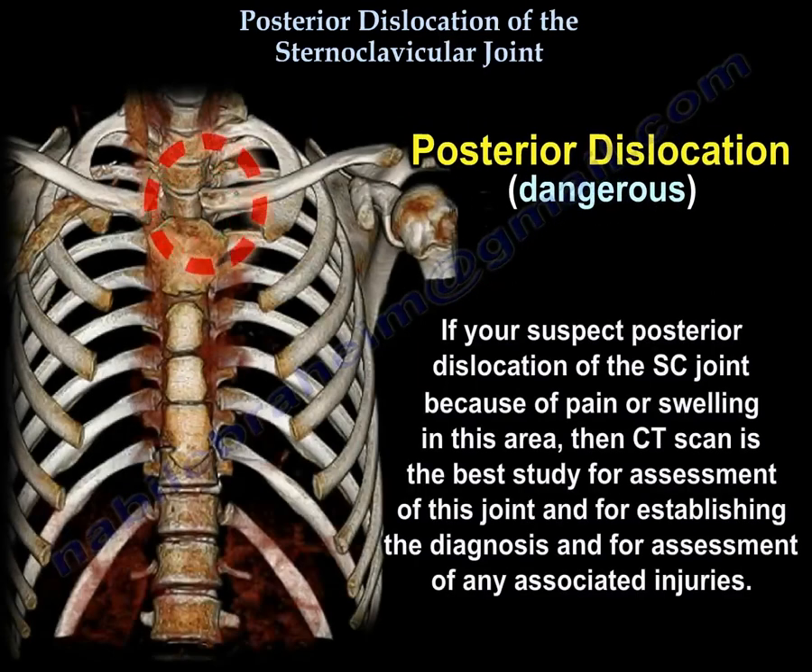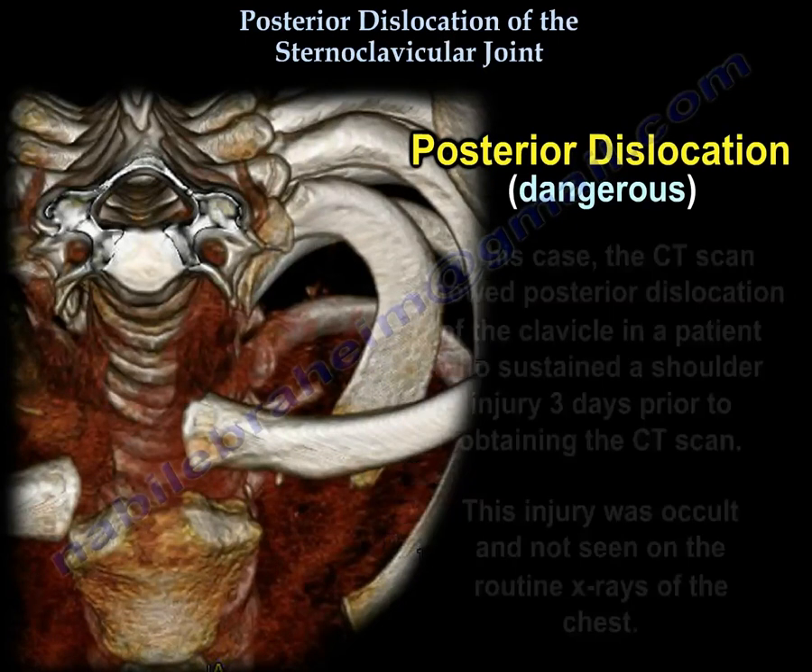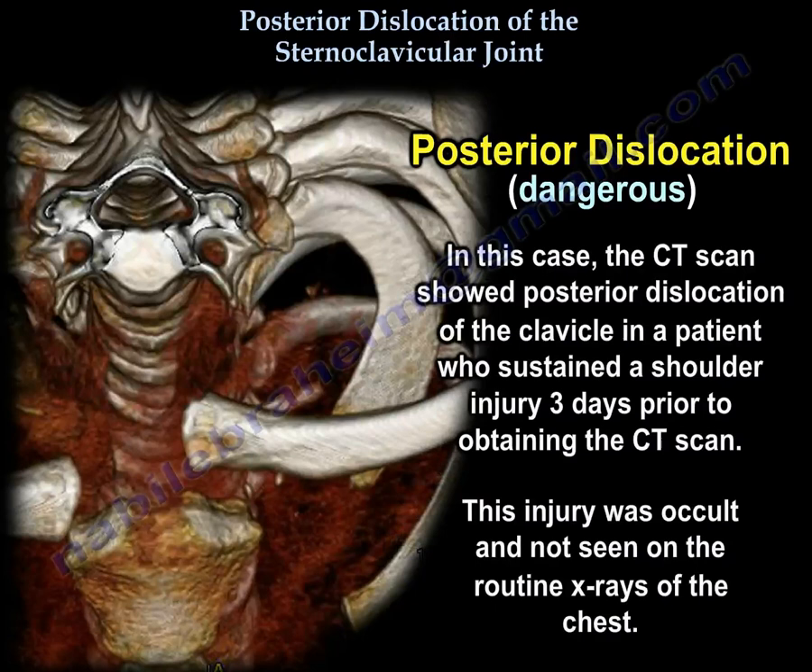If you suspect posterior dislocation of the sternoclavicular joint because of pain or swelling in this area, then CT scan is the best study for assessment of this joint, for establishing the diagnosis, and for assessment of any associated injuries. In this case, the CT scan showed posterior dislocation of the clavicle in a patient who sustained a shoulder injury three days prior — an injury that was occult and not seen on routine chest x-rays.